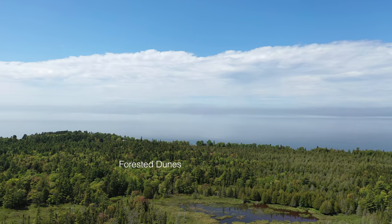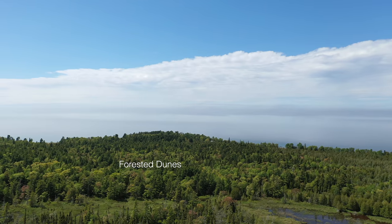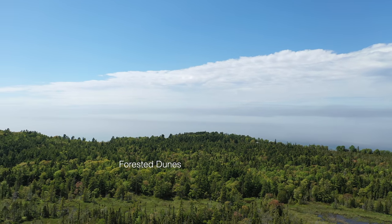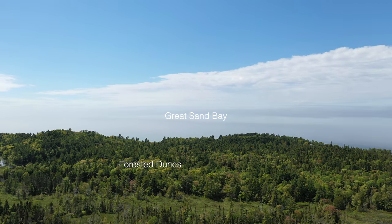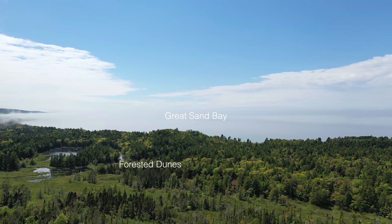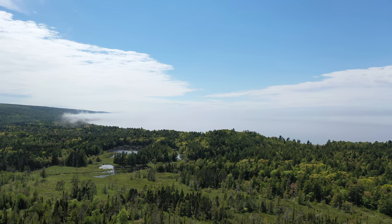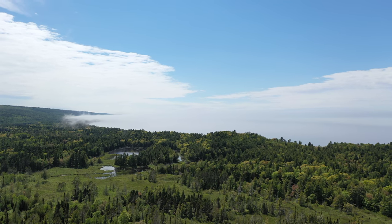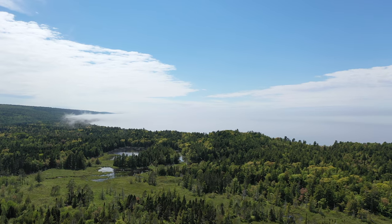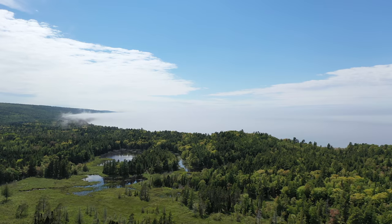Modern humans do not always see wetlands as valuable places, yet these nearshore wetlands are very easily accessible by canoe and provided many resources to aboriginal people. There were cattails for mats and coverings, waterfowl, arrowhead tubers, cranberries, and other plants for seasonal food resources and medicines, and animals like beavers, muskrats, and mink provided fur.